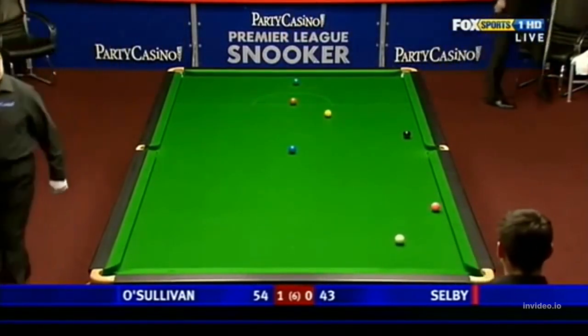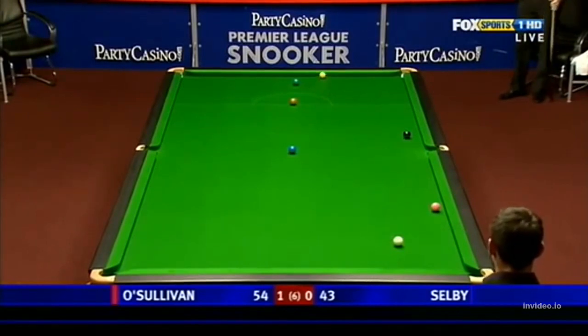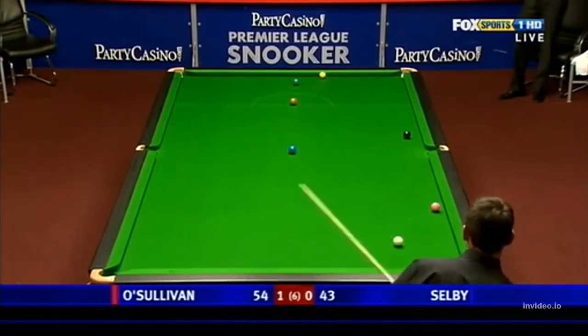He just tried to nudge the pink off the cushion there, but the priority was to get the yellow safe, which he has done. And these are always awkward when the object ball is tight on the cushion — you've got to avoid the double kiss.